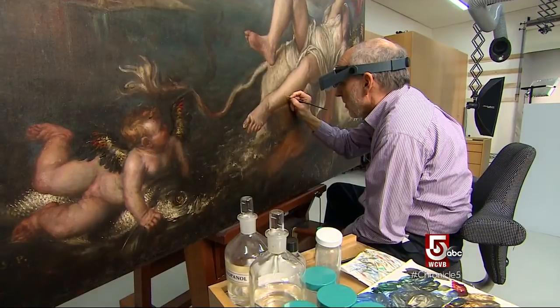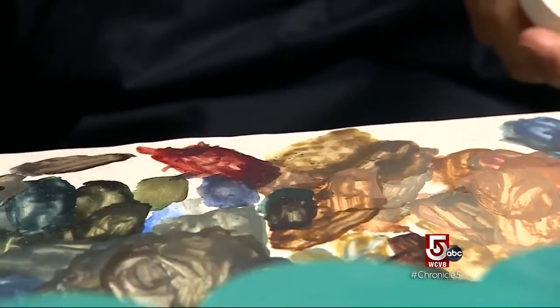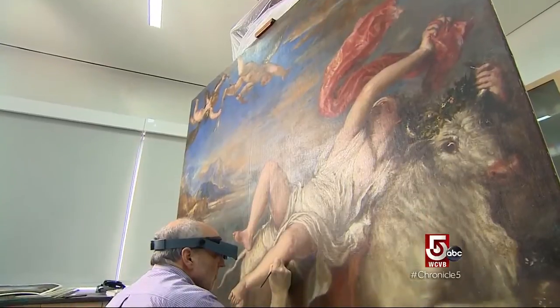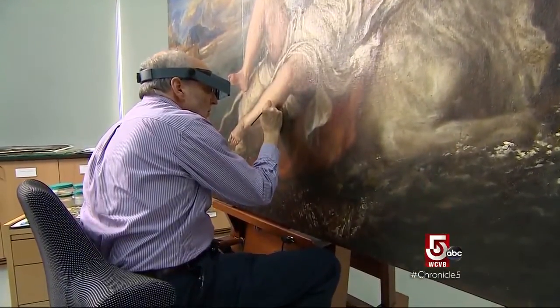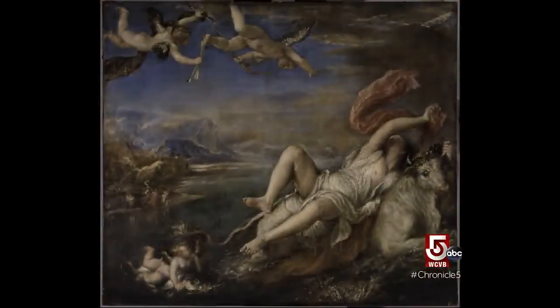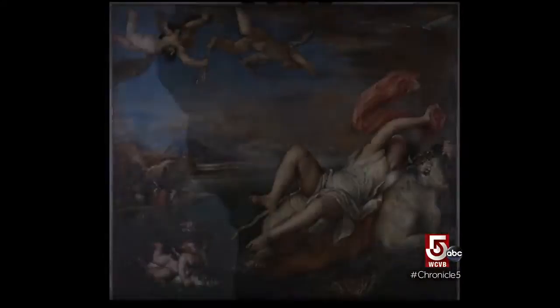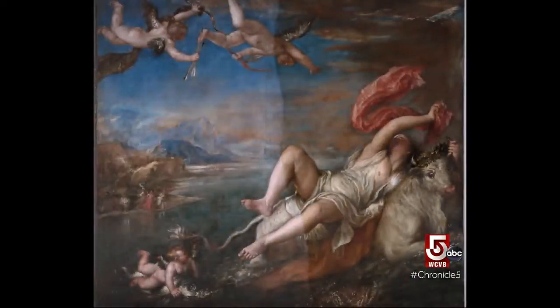It's a very humbling thing to be working on a great masterpiece. It doesn't happen very often that you're working on a Titian, so that certainly is not lost on me. The retouching is the final stage of its restoration, which included technical analysis, building a new support for the canvas, and the painstaking removal of old varnish. It had yellowed and degraded, forming a very yellow-brown veil over the whole surface of the painting.